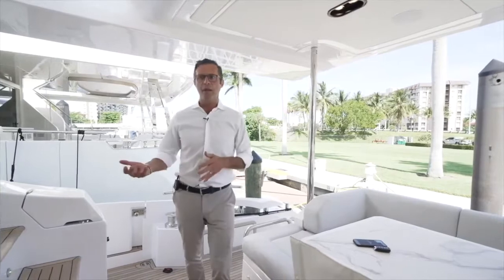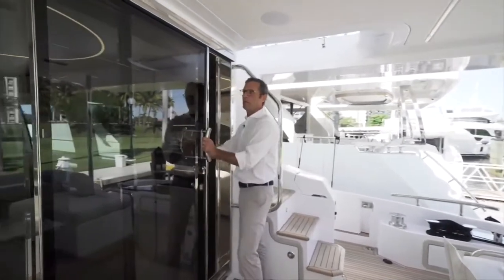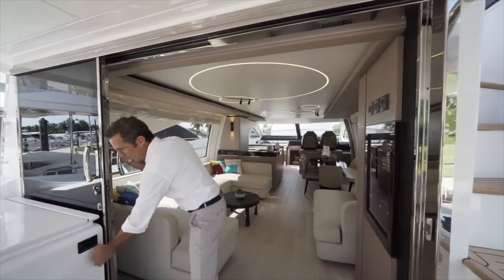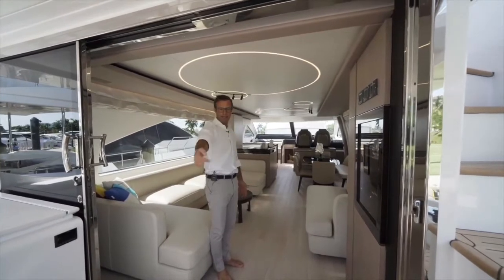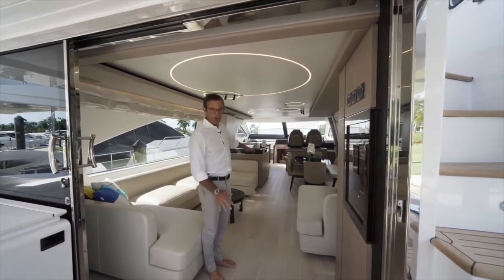Now we're walking inside through a beautiful custom-made stainless steel and crystal door. Once you open it, it falls exactly in line with this piece of cabinetry, giving you the feeling that from the last step of the transom access through the cockpit and into the salon, there are no more steps.